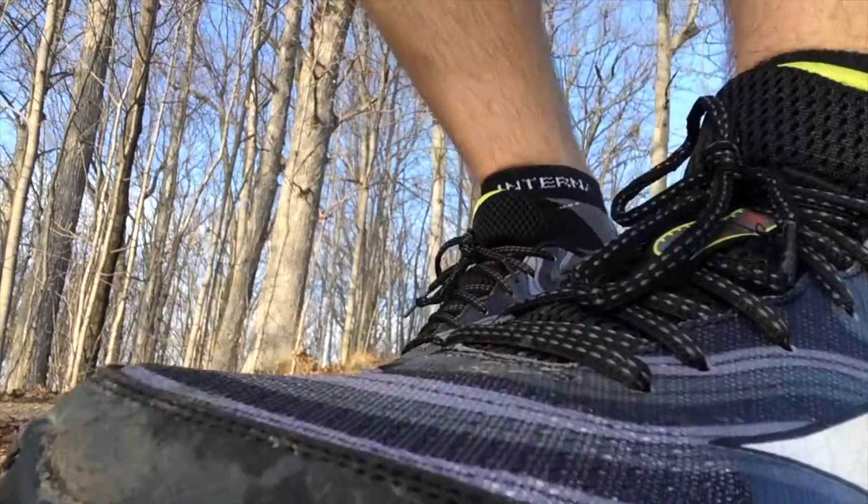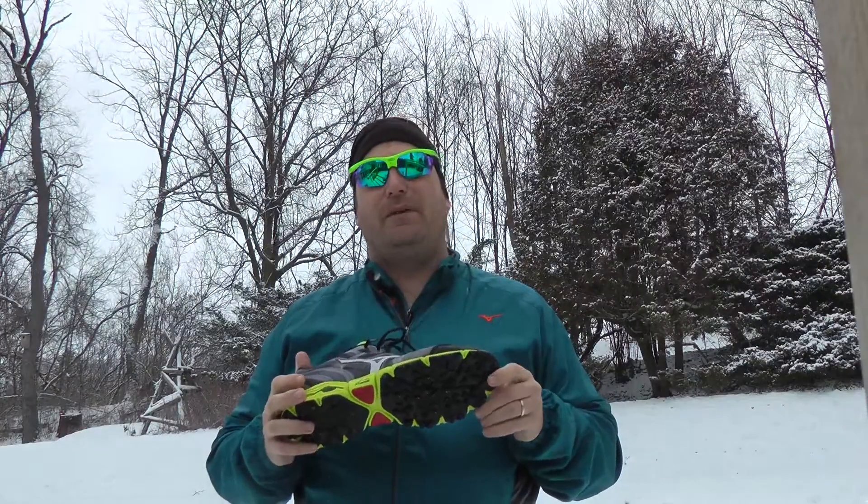It's a testament to the high expectations I have for Mizuno when being average is a letdown. With that said, the overall impression of the Wave Kazan is very positive. It looks sharp, it feels and fits great, and it performs really well in a wider range of conditions than the large majority of shoes on the market. They can take you from door to trail all year long.